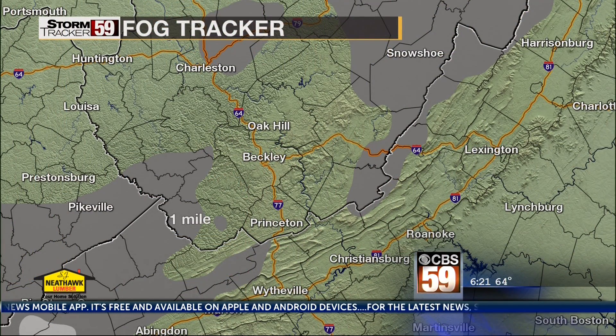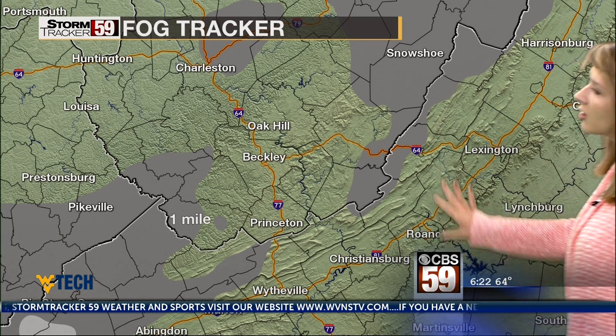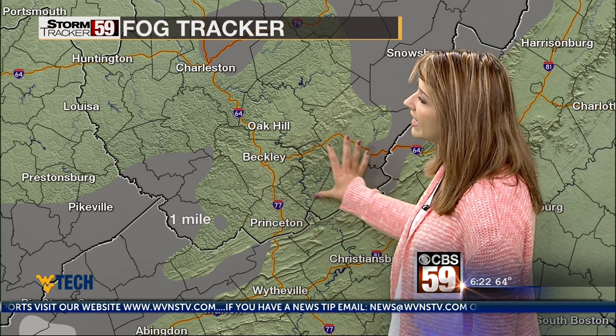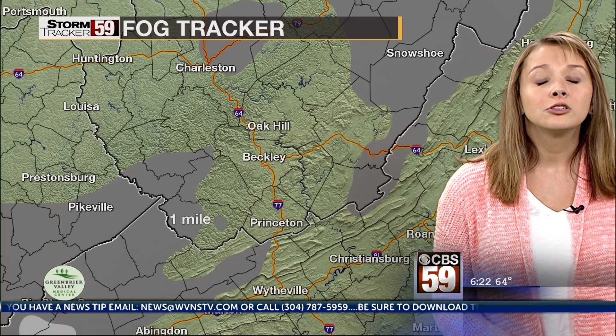Our fog tracker is showing that many of us will be encountering the fog this morning, which means you're going to want to add extra time onto your morning commute and also make sure to slow down. We're also seeing plenty of fog even in areas where our fog tracker isn't showing that fog right now, so definitely make sure to add those few extra minutes.